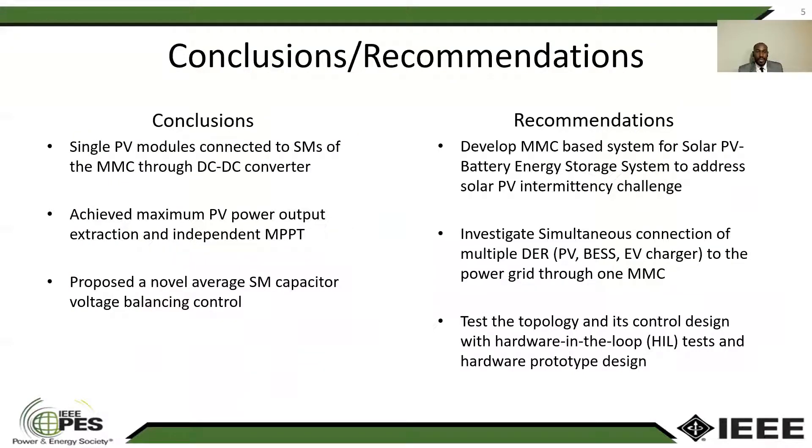This paper can be concluded in three points. In the proposed topology, each PV module is connected to one sub-module through a DC-DC conveyor. We were able to achieve maximum power extraction and independent MPPT, and this paper proposed a novel average sub-module capacitor control.